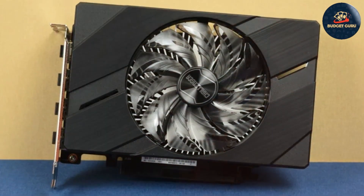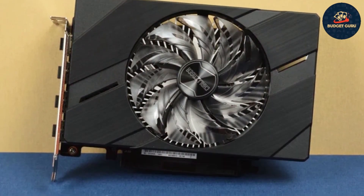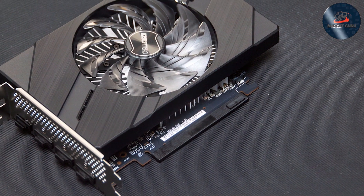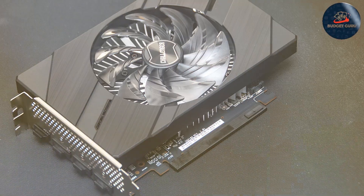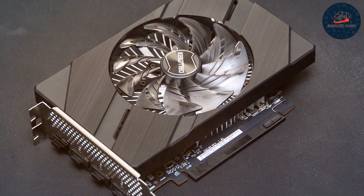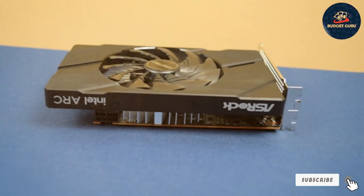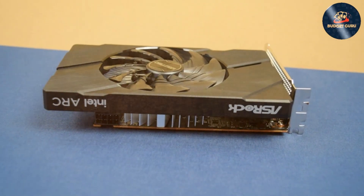This graphics card is an ideal choice for anyone needing a reliable, powerful solution for smaller PC builds without sacrificing performance. That wraps up our list of the 7 best budget graphics cards that provide exceptional value and performance. Remember, choosing the right card depends on your specific needs and budget constraints. For more tech insights and product reviews, catch you in the next video.